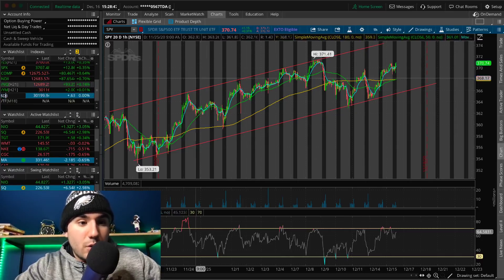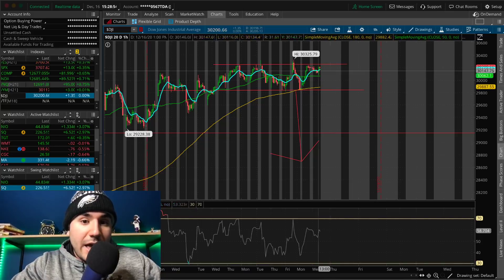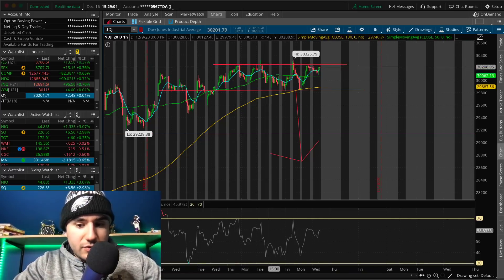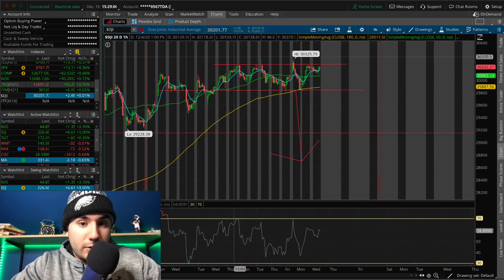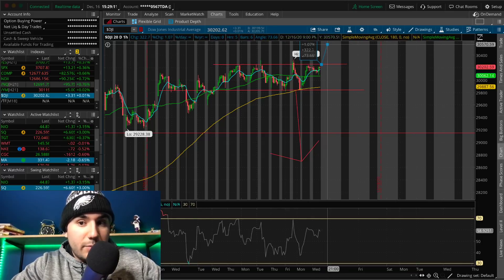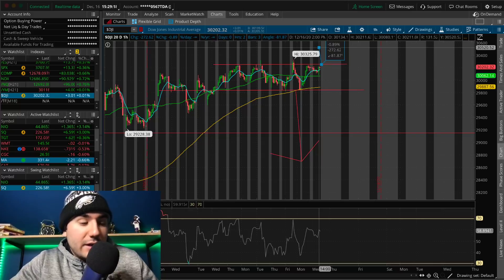When it comes to the Dow Jones Industrial Average, it's breaking even today — literally 0.00%. We're under a big resistance at 30,250 to 30,300, which is where we've struggled the past couple of days. I think the second we can take out 30,300, we're going to see a pretty sizable leg up on the Dow Jones — whether it's 1%, 2%, 2.5%, nobody knows, but I think we are going to see that leg up.